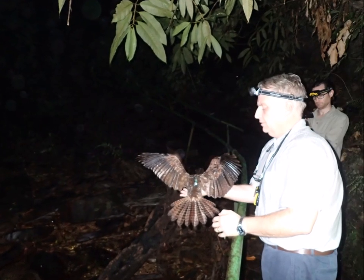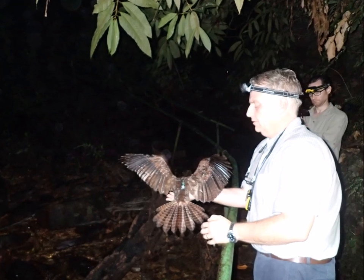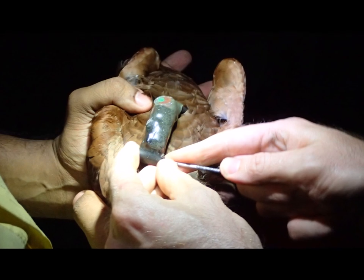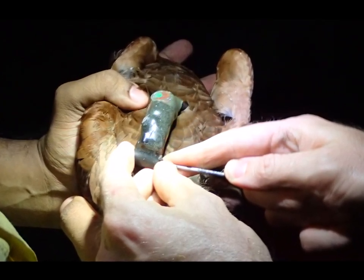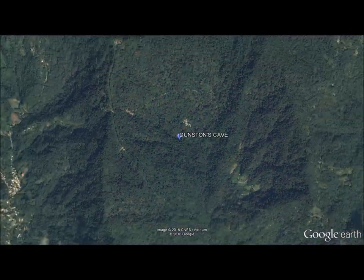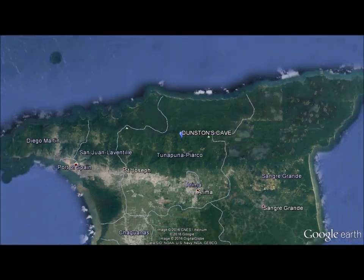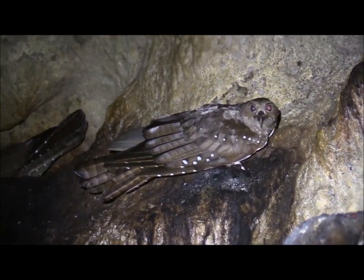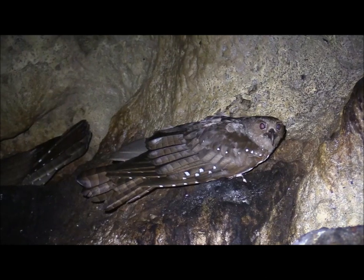This project started when David Oler, a board member of the Asa Wright Nature Centre, got some funding from the Wildlife Conservation Society and Featherlink to purchase six GPS tracking tags, each one costing $2,000 USD. The project's aim was to find out more about where the oil birds in Trinidad travel during their foraging forays, specifically the ones roosting in Dunstan's Cave, situated within the lands of the Asa Wright Nature Centre. In order to better conserve the birds, it is important to find out where they forage and how far they travel.